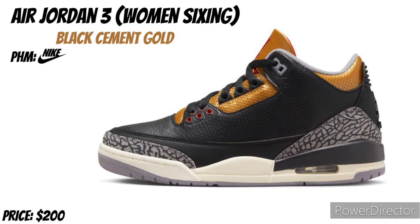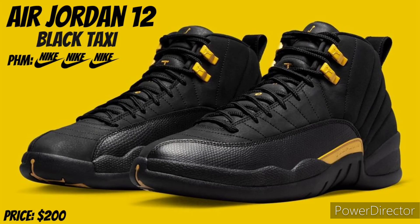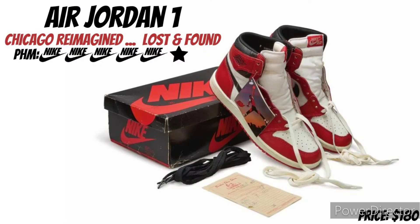We're going to keep it moving to the Air Jordan 3 black gold, cement gold — it's women's sizing, really not into it. I gave it 1 Nike sign, it's cool, but I'm cool on them. Let's go to the Air Jordan 12 Black Taxis — I gave it 3, they dope. I'm on the fence because I like the 12s, I had a fun time this summer rocking my playoff 12s, so that might get those Black Taxis into the collection.